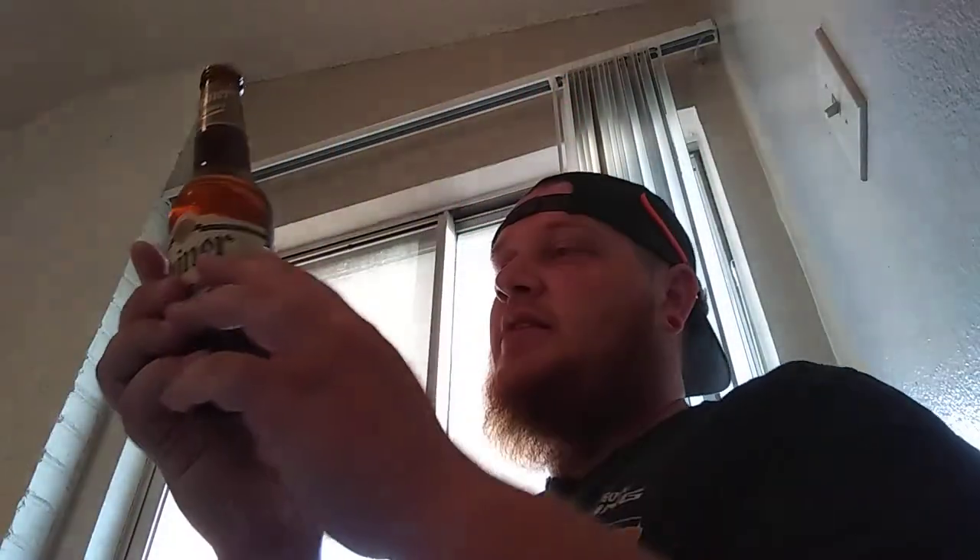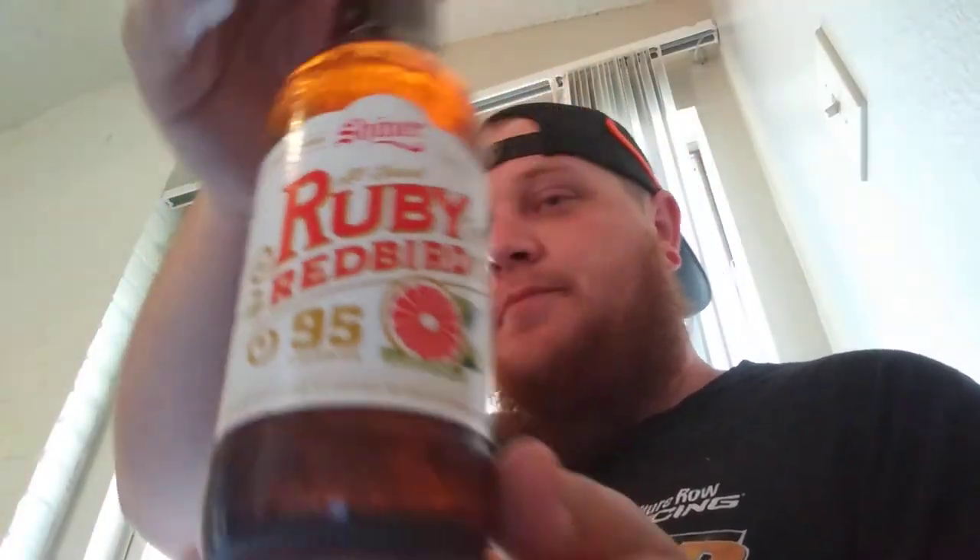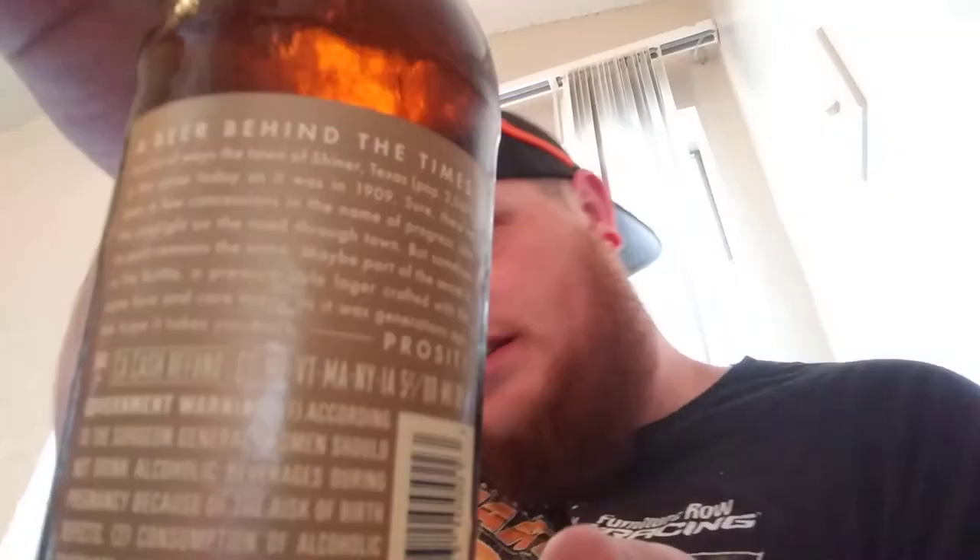Top three: Number three is Shiner Cosmos — the original brewmaster of Shiner. That's pretty good. Number two is going to have to be Ruby Redbird — all natural, always refreshing. Now I had the hardest time picking between the Ruby Redbird and the Shiner Premium. I'm a straight beer drinker, so I'm going to have to say Shiner Premium is my best one out of these six — "a beer behind the times" is what it says.